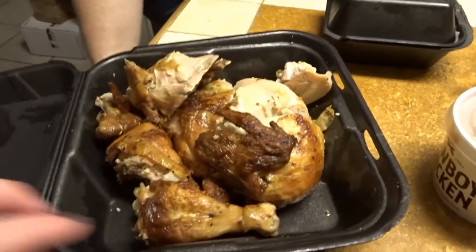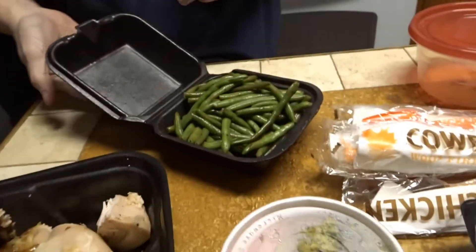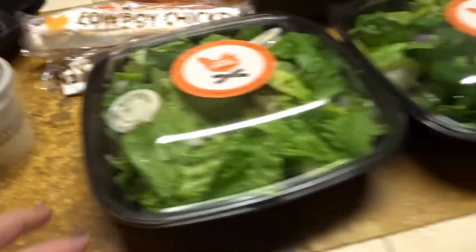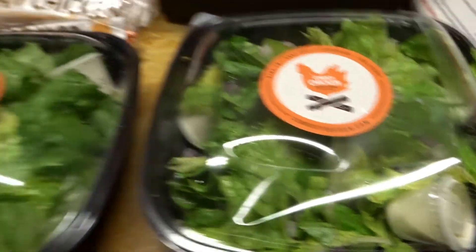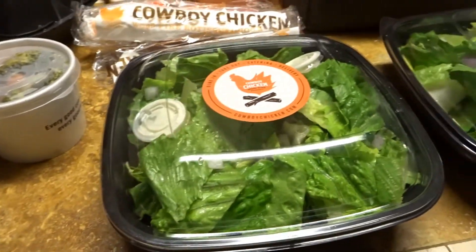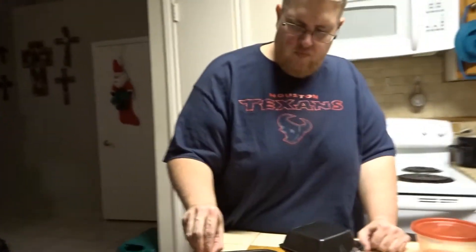So this is a whole chicken. We've got seasoned veggies or steamed veggies, green beans, and then two side salads. I didn't get tomatoes for both of us and I didn't pay extra for avocado or shredded cheese because we can shred our own cheese at home.